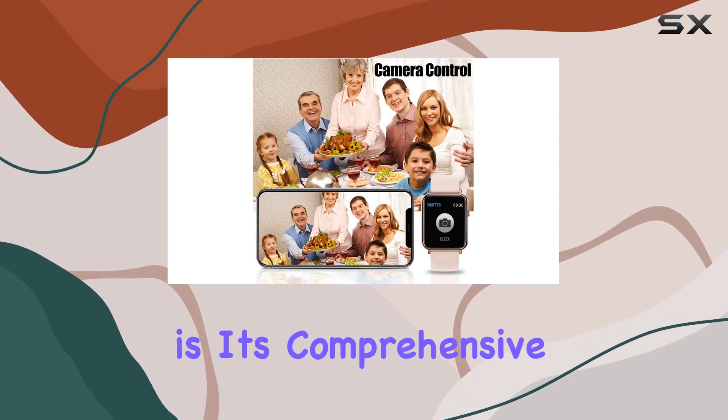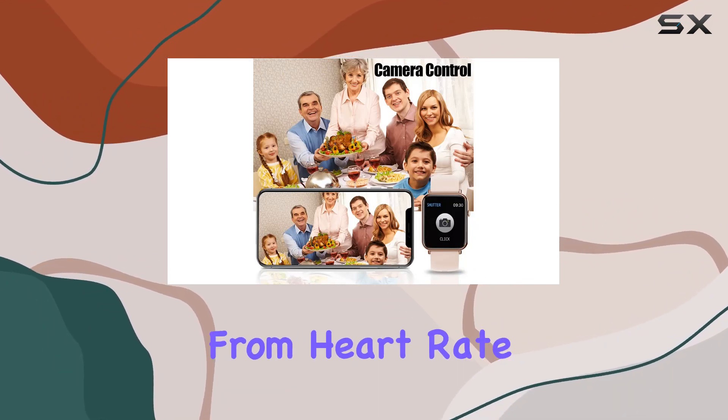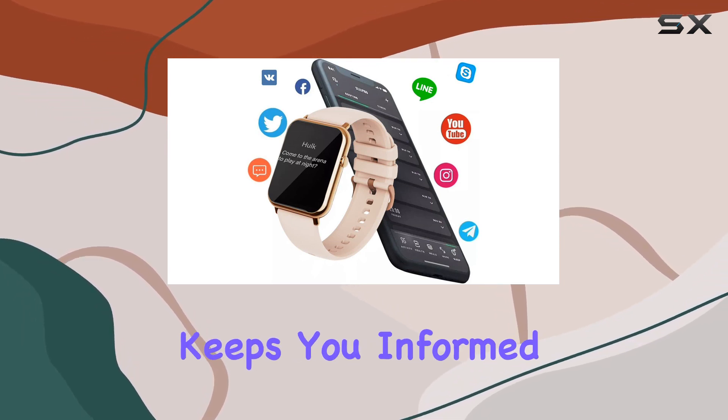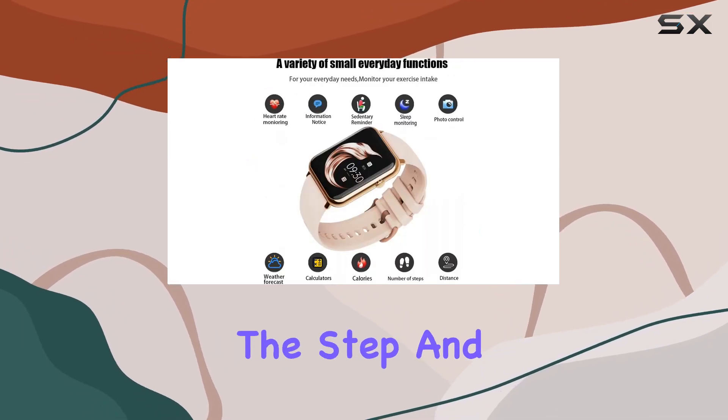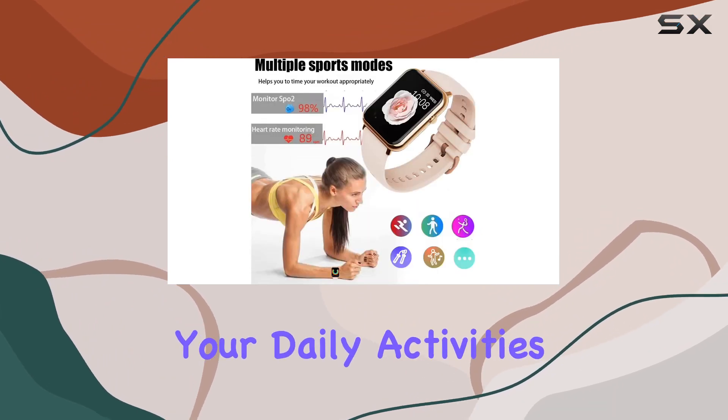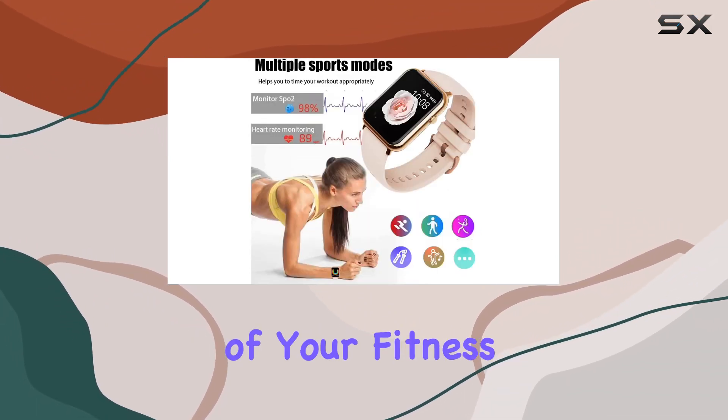One of the standout features is its comprehensive fitness tracking capabilities. From heart rate monitoring to sleep tracking, this smartwatch keeps you informed about your health around the clock. The step and calorie counters provide valuable insights into your daily activities, helping you stay on top of your fitness goals.